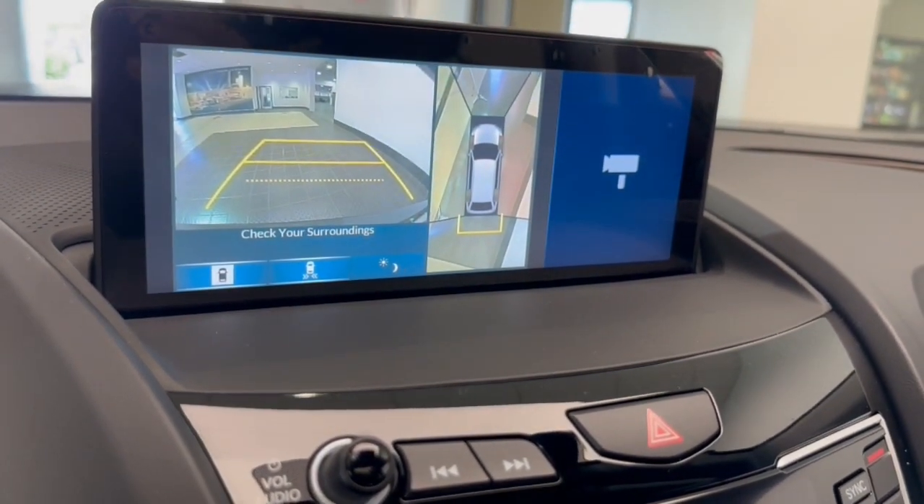Lane departure warning, panoramic roof, moon roof, navigation system, keyless entry.